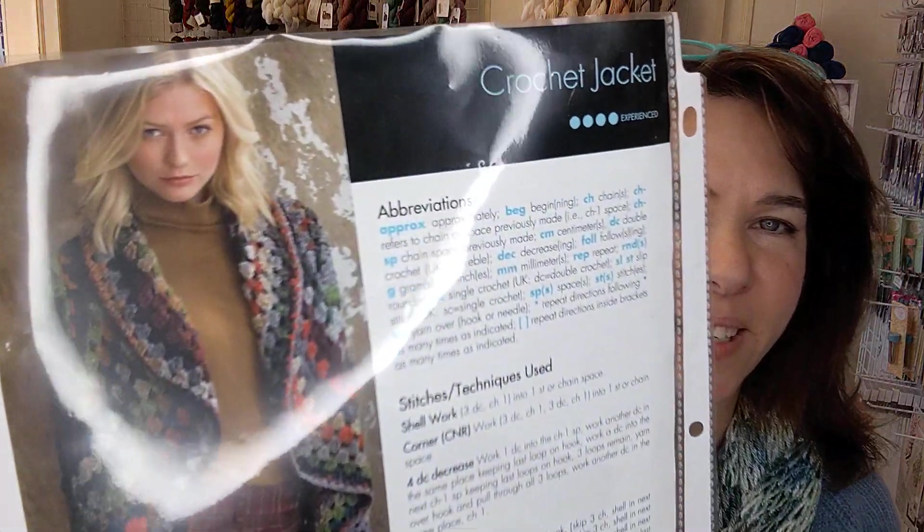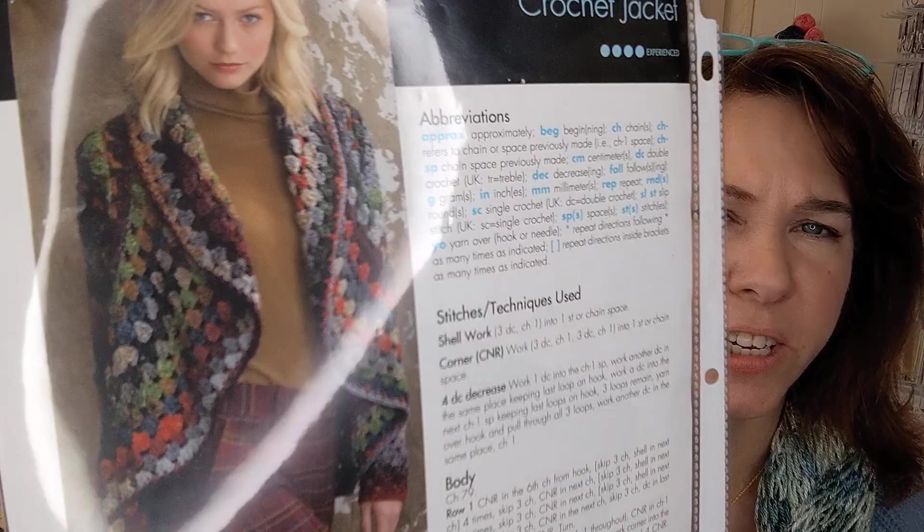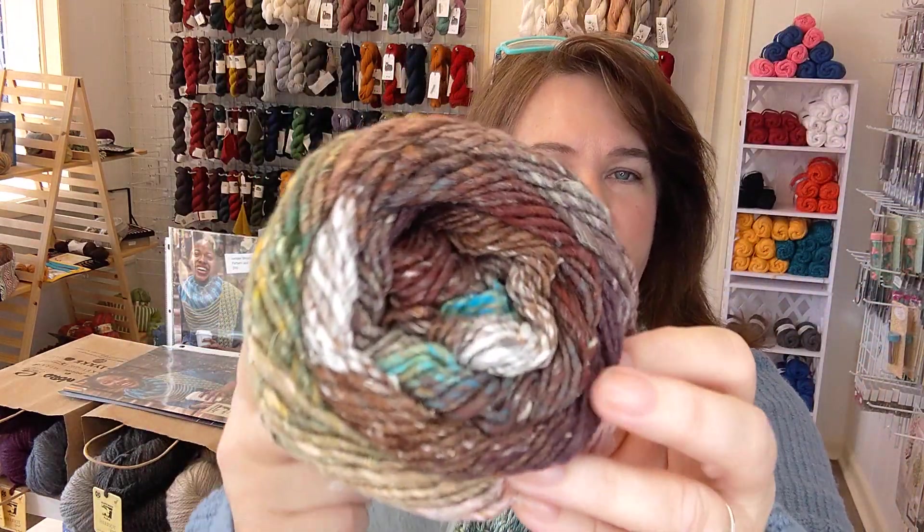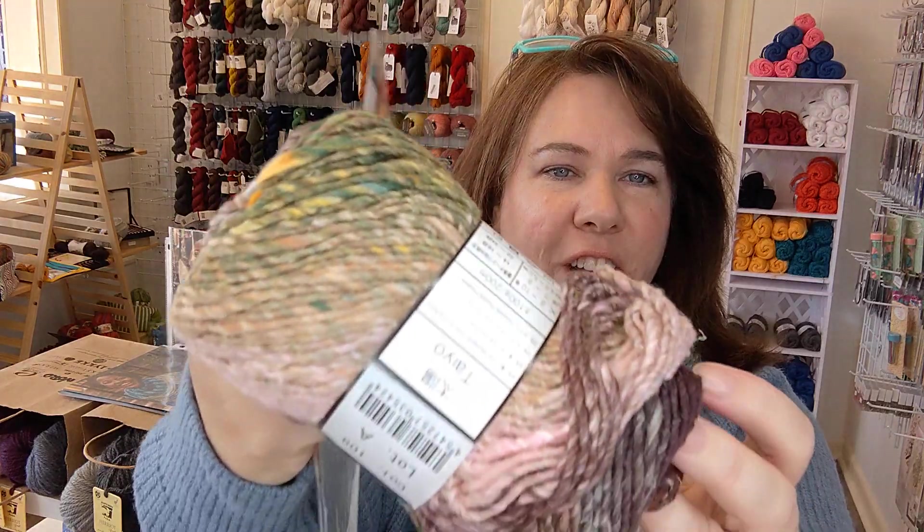The next one is a crochet jacket — I haven't forgotten about my crochet friends! Look at that. It's almost like a granny square jacket. Look at these colors. It comes with everything you need. It's just gorgeous. I'm fighting to keep this on the shelf and not make it myself.